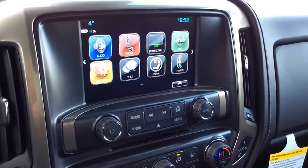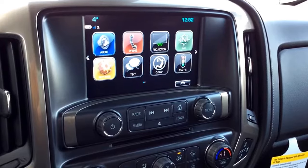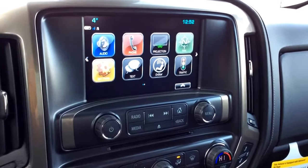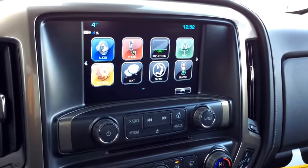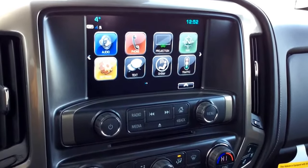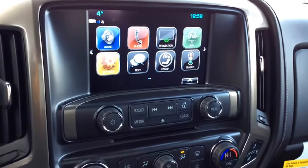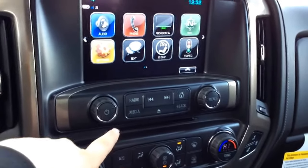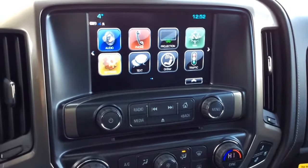For audio we've got our MyLink audio with navigation and a color touchscreen. In the top left corner you have your outside temperature as well as your Wi-Fi connection. This vehicle is equipped with teen driver as well as projection, which means you've got Apple CarPlay and Android Auto available. You've got navigation and traffic as well. For audio you've got AM, FM radio, and Sirius XM capabilities. You've got your single slot CD player located just right here. You do have USB, MP3 and auxiliary inputs.